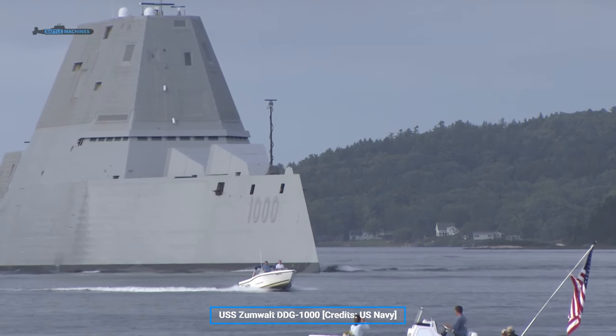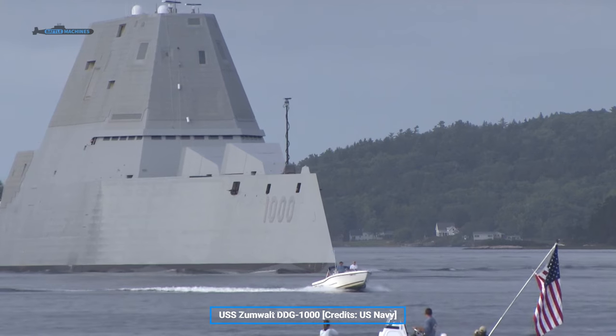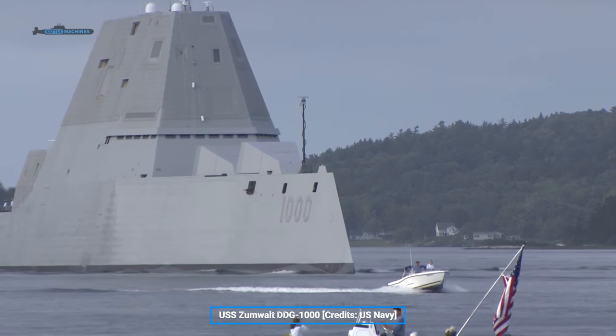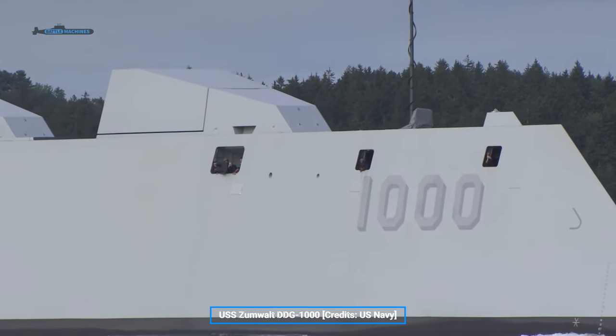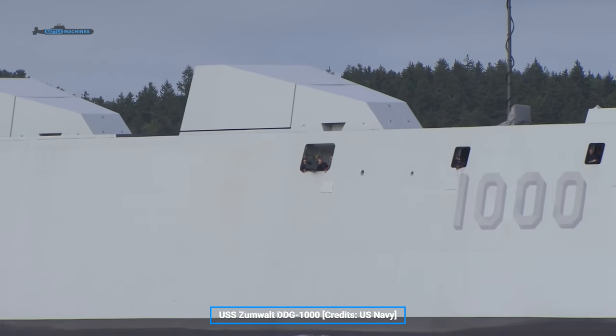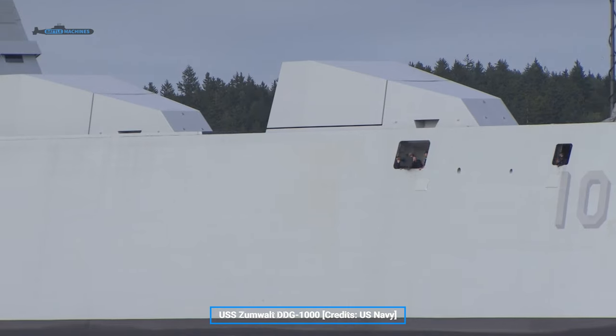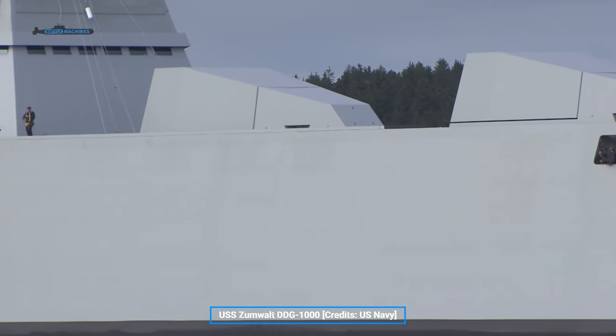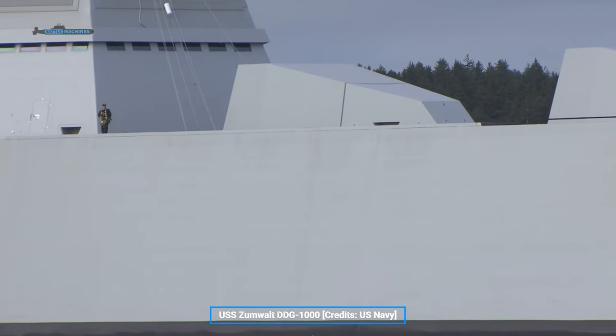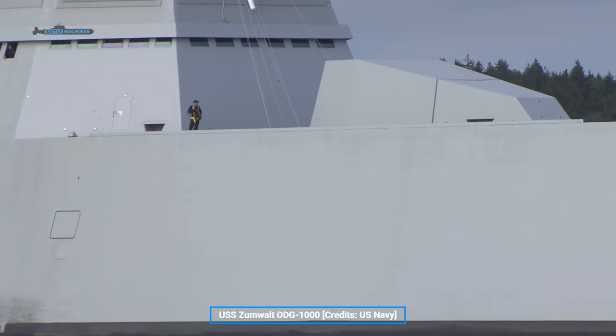The SPY-4 radars were removed from the production specification due to costs. Costs also killed the 120-kilometer rounds, leaving the ships with no rounds to fire. The worst thing was the numbers being reduced from 32 to just 3, which is heavily responsible for such high unit costs — a single ship only cost $4 billion, about as much as two Burkes.